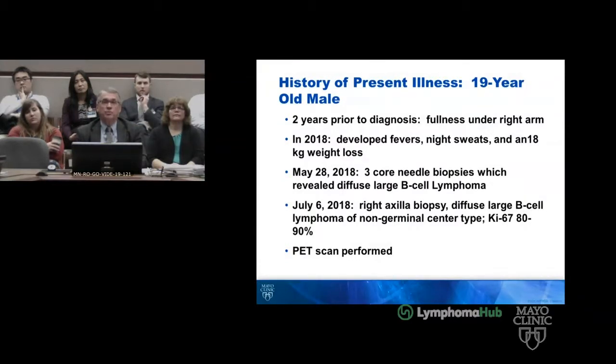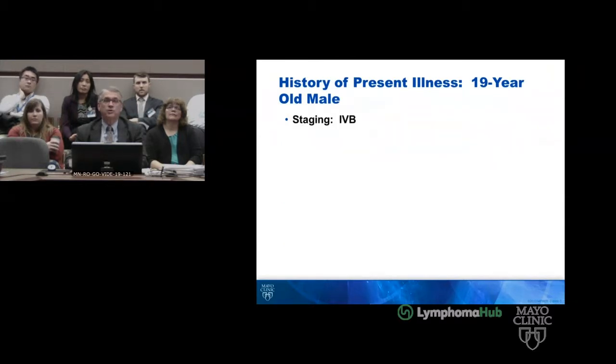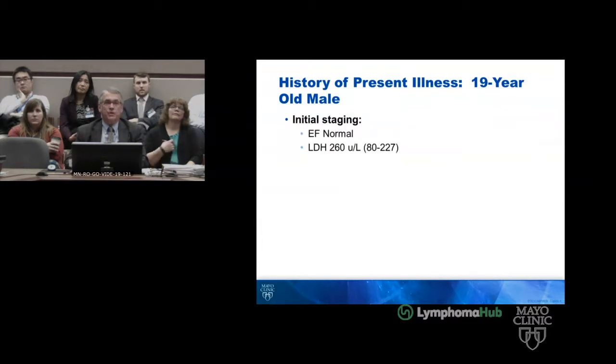He had three core needle biopsies performed on May 28th, which revealed the LBCL. He had a right axillary biopsy, a true cut, on July 6th of 2018, and that was called diffuse large B-cell lymphoma, non-germinal center type. The Ki67 was 80 to 90%. A PET scan was performed. He was called stage 4B disease. The ejection fraction was normal and the LDH was elevated.